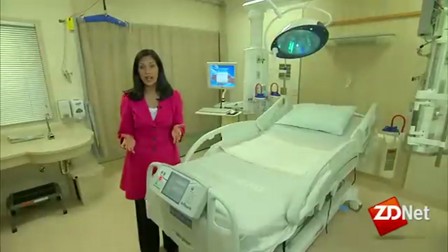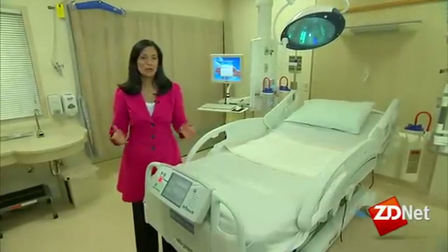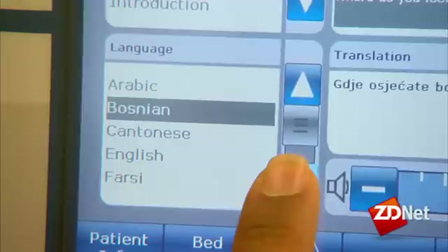In the critical care unit, hospital beds are linguistically gifted. Simple questions often asked by nurses, such as 'Where do you feel pain?', can be played in 22 different languages, including Mandarin or Farsi.